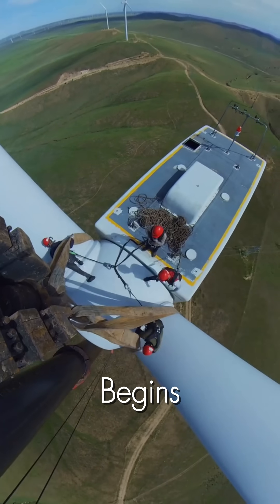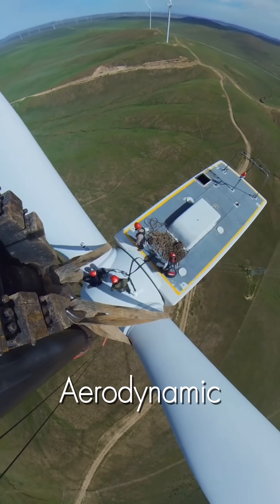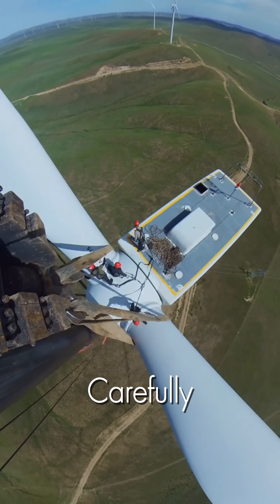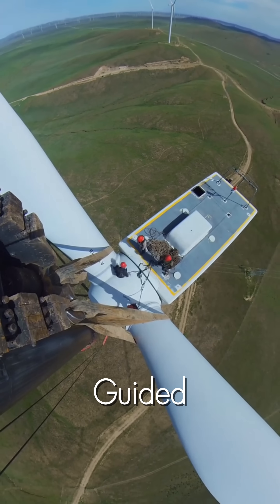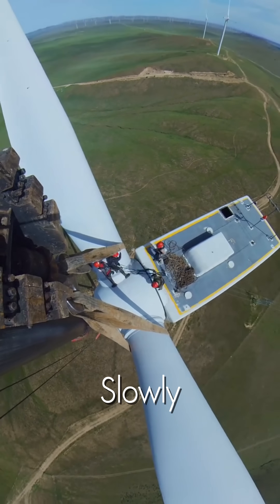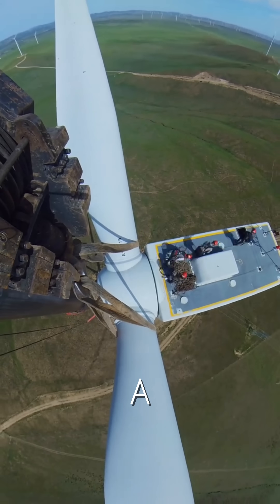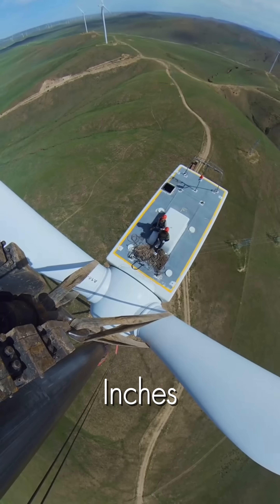Now the moment of truth begins. The first massive blade — a masterpiece of aerodynamic engineering — is carefully hoisted from the ground. Guided by the team on top and the crane operator below, the blade is slowly, painstakingly brought into position. This is a delicate dance where inches matter.